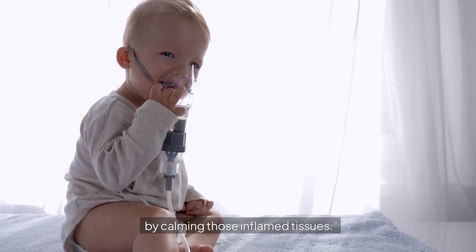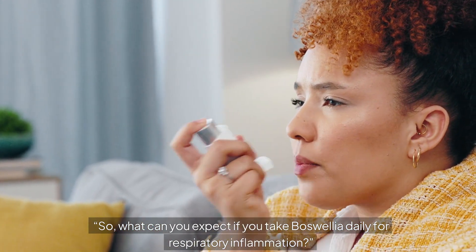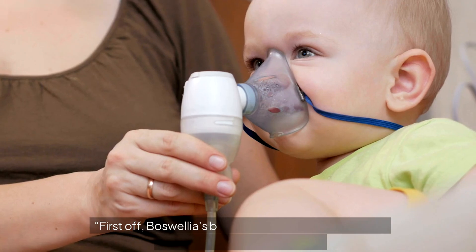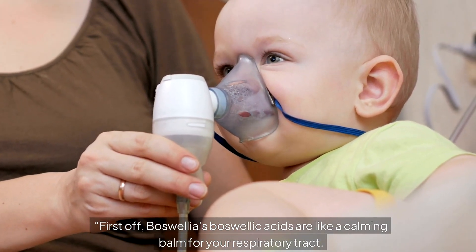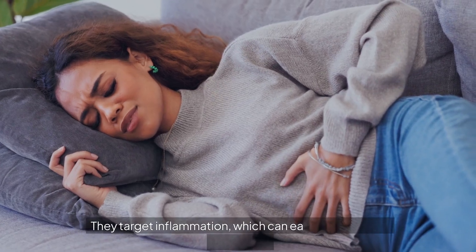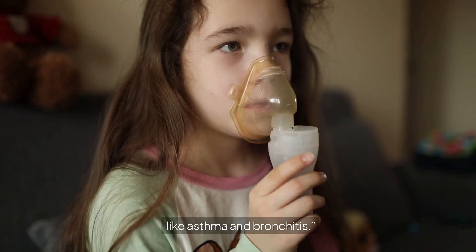So what can you expect if you take boswellia daily for respiratory inflammation? First off, boswellia's boswellic acids act like a calming agent for your respiratory tract. They target inflammation, which can ease symptoms of conditions like asthma and bronchitis.